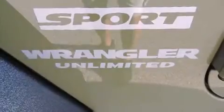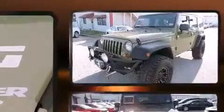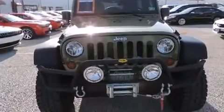Take command of the road in the 2013 Jeep Wrangler Unlimited. With less than 30,000 miles on the odometer, this four-door sport utility vehicle prioritizes comfort, safety, and convenience.